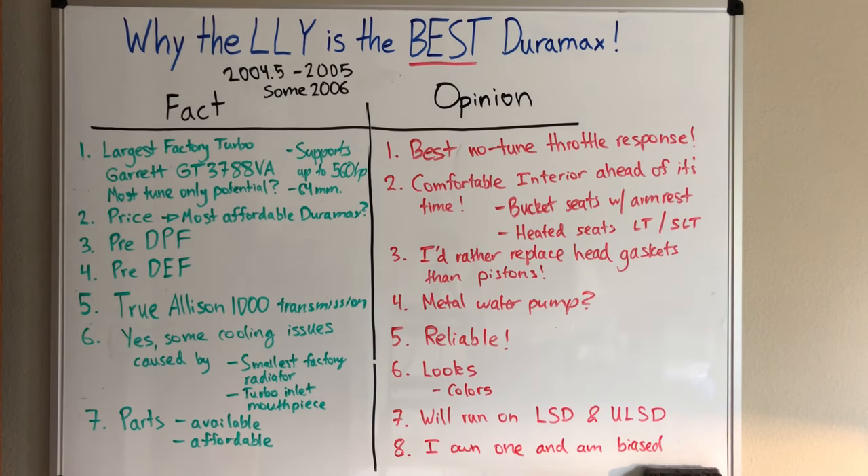Going down to number eight to close this out: yes, I own one and I'm probably biased. Please call me out on everything I have correct or wrong, everything you agree or disagree with — drop a comment. I know truckmaster07 came out with a video picking on the LLY as the worst Duramax generation, and no disrespect, but I disagree. Let me know what you guys think. Thank you for watching and see you in the next one.